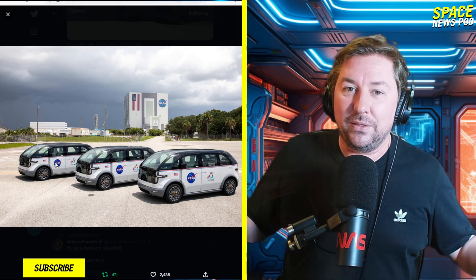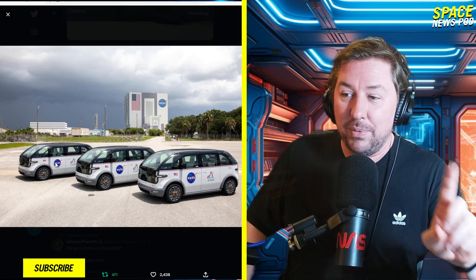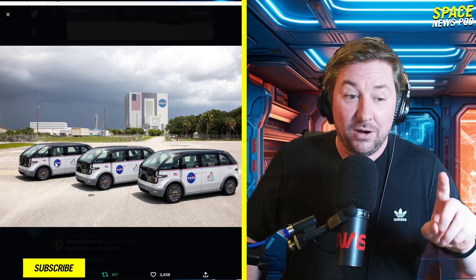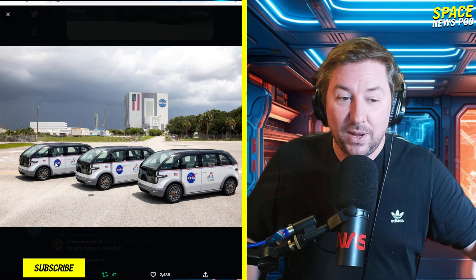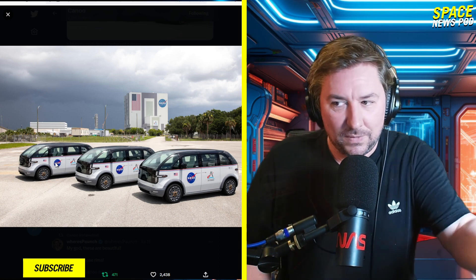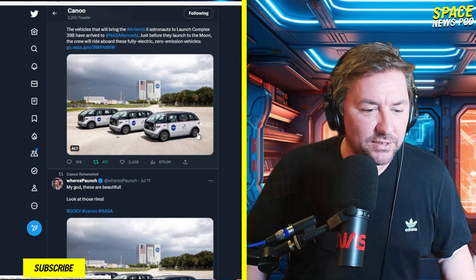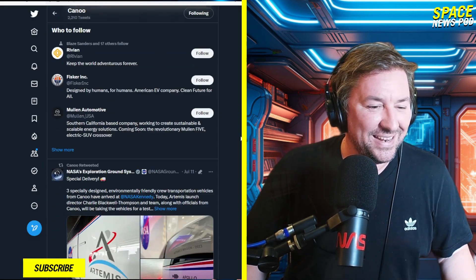I'm just telling you about this because I think it's really cool. The stuff we think about is rocket launches and flights and astronauts, but these ground support systems are just as important as the rocket. How are you going to get the astronauts to the rocket? With a Canoe. The name doesn't make much sense, but there it is.